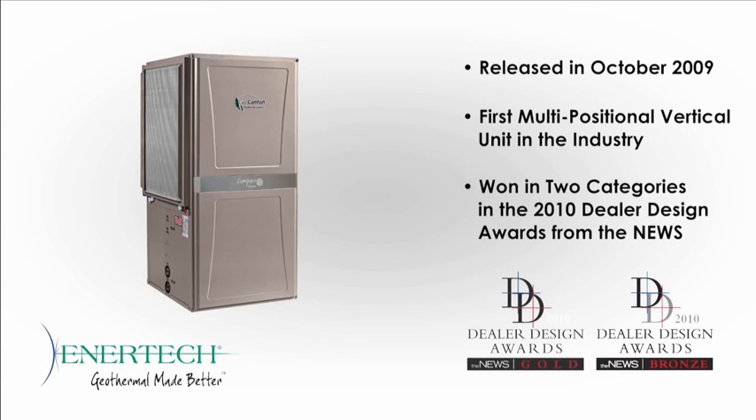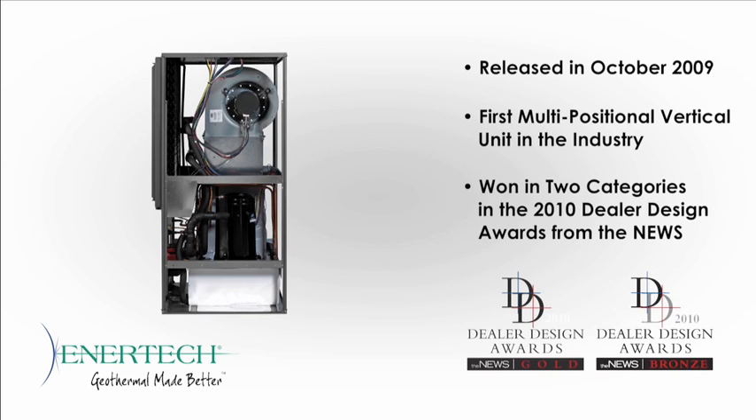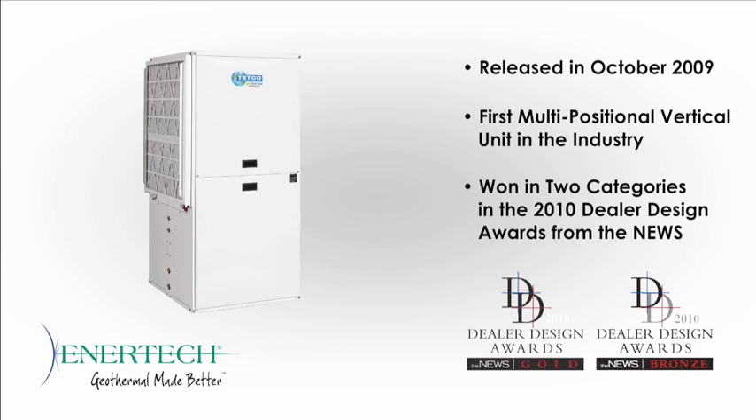Two years ago, Intertech unveiled a groundbreaking innovation that made everyone change the way they looked at packaged geothermal products. Today, we're building on that innovation by solving an age-old industry issue with a feature no other manufacturer can match.